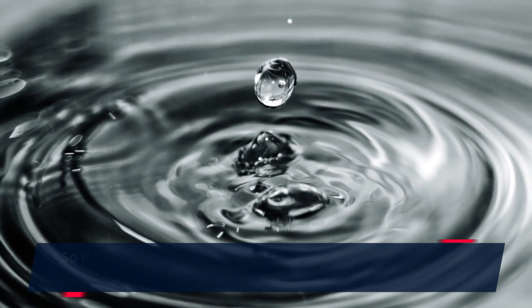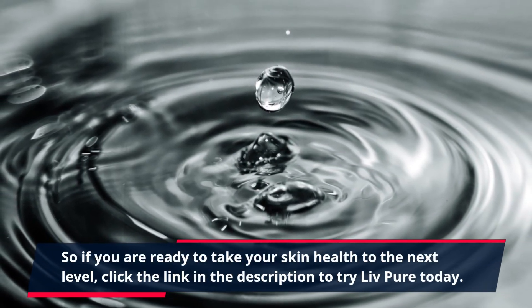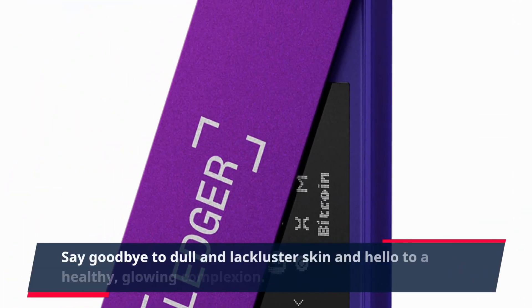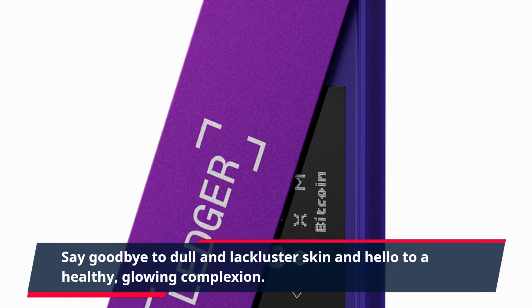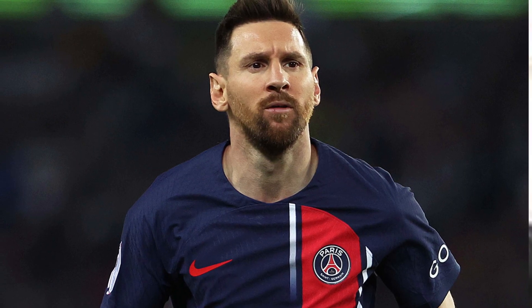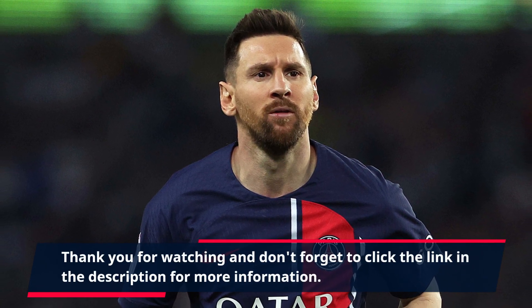So, if you are ready to take your skin health to the next level, click the link in the description to try Live Pure today. Say goodbye to dull and lackluster skin and hello to a healthy, glowing complexion. Give your skin the nourishment it deserves with Live Pure. Thank you for watching and don't forget to click the link in the description for more information.